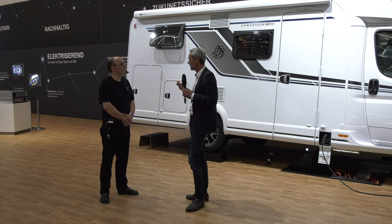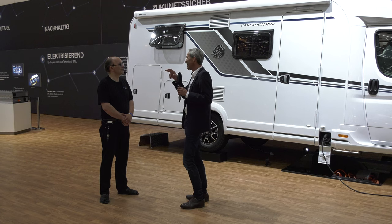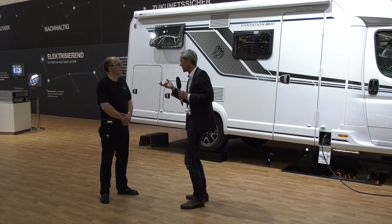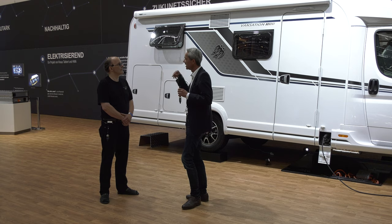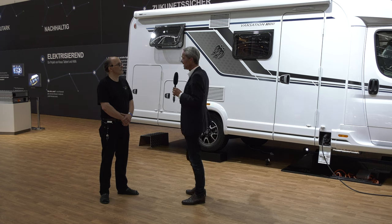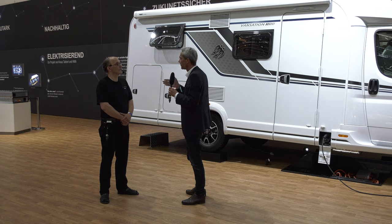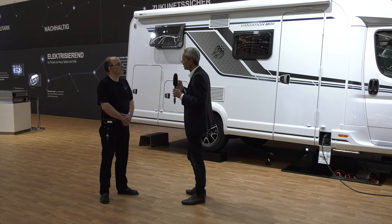Das ist Ziel unseres Lastenheftes: Ab 3,5 Tonnen wird es in Österreich und der Schweiz teurer – kostet mehr Maut. Und wir wissen: Wer erst nach 2000 seinen Führerschein gemacht hat, darf nur noch 3,5 Tonnen zulässiges Gesamtgewicht fahren – das ist die beliebteste Klasse. Unser Ziel ist, den Knaus Van TI in einer Basisversion auf jeden Fall in der 3,5-Tonnen-Klasse anzubieten. Es wird dann natürlich die Möglichkeit geben, das Fahrzeug aufzulasten, wer mehr Zuladung oder mehr Zubehör möchte.